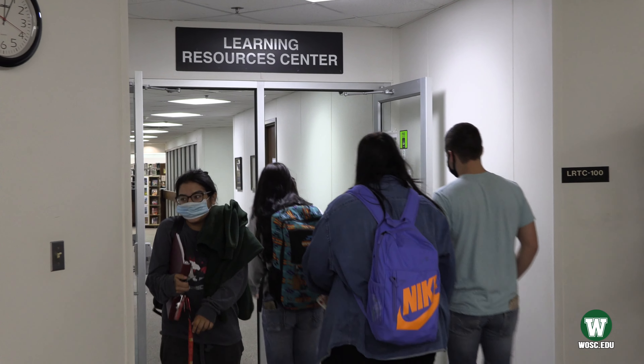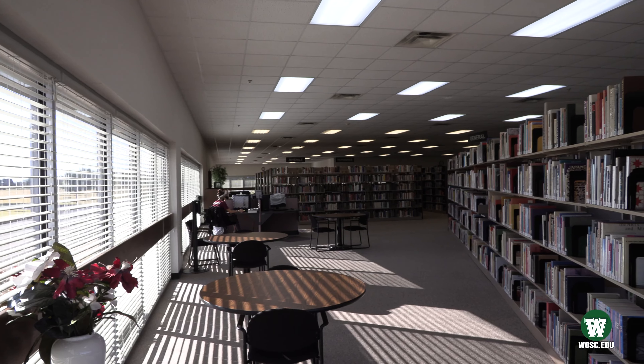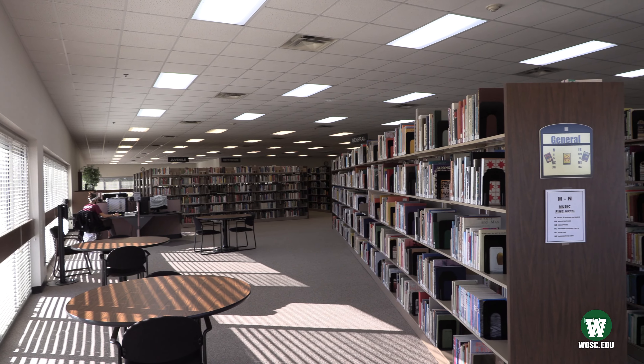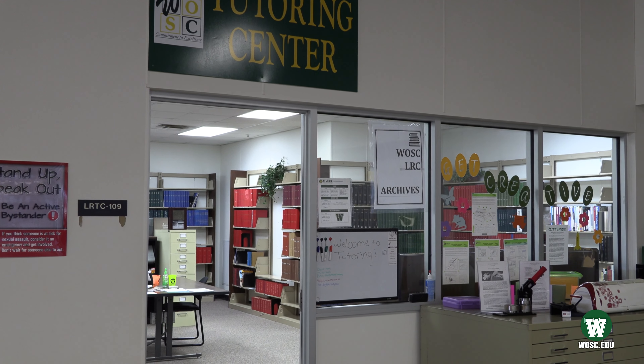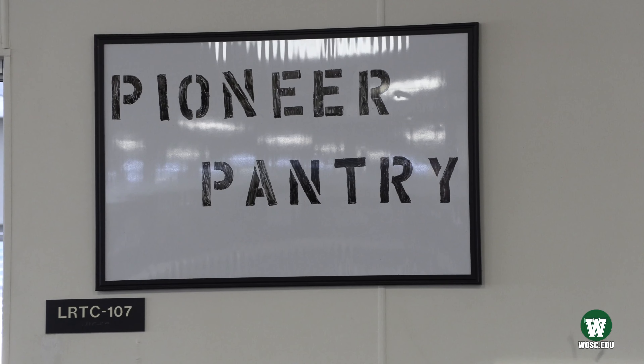The Learning Resources Center, or LRC, is full of resources for you. From books to laptops, there are tons of resources to help you succeed. We have a peer tutoring center for students that feel more comfortable getting help from other students. The LRC is also home to our Pioneer Pantry, which is fully stocked with items for students in need.